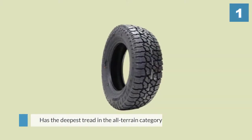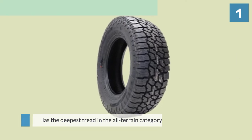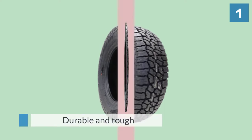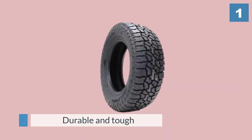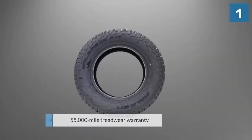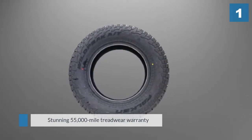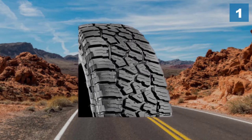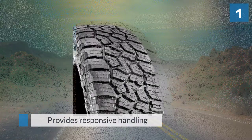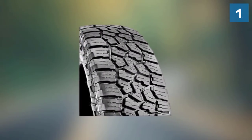Available in 265/70R17 115T, Falken is quick to point out that the Wildpeak AT3W has the deepest tread in the all-terrain category. That helps it immensely when it comes to off-road traction. On top of that, this tire is also very durable and tough, covered by a stunning 55,000-mile tread wear warranty — one of the longest in the segment.